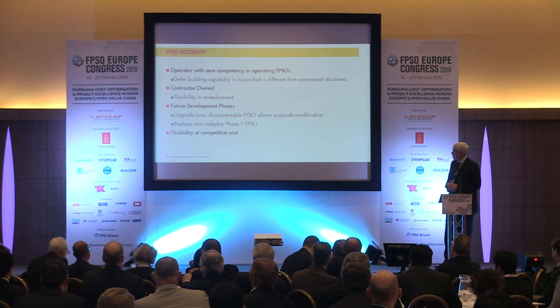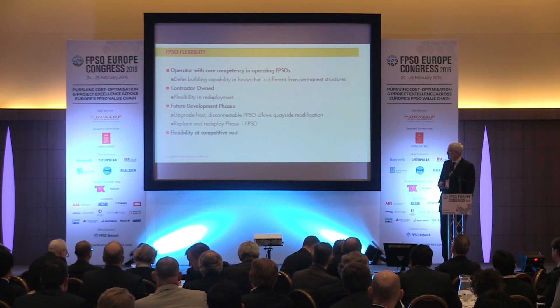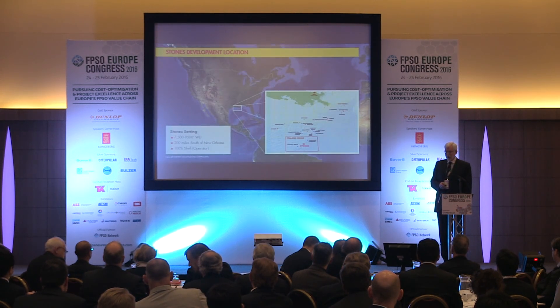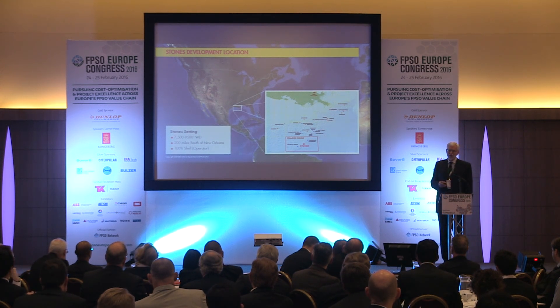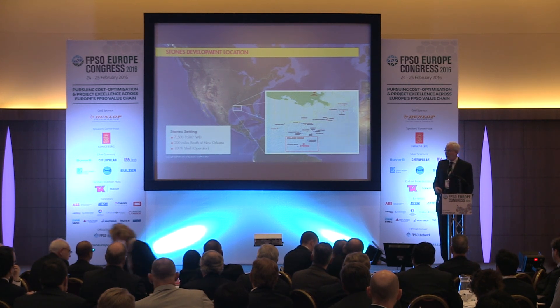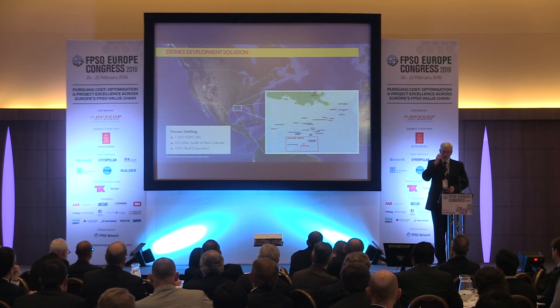Where is Stones? It's in the Gulf of Mexico, in 9,500 feet of water. The 7,500 feet of water is actually an escarpment that comes down - 7,500 feet at the top, 9,500 feet at the bottom. 200 miles south of New Orleans, and Shell is the operator holding 100% of the leasehold.